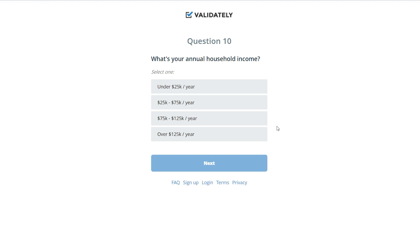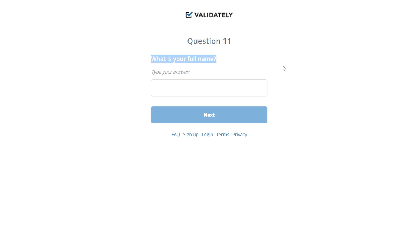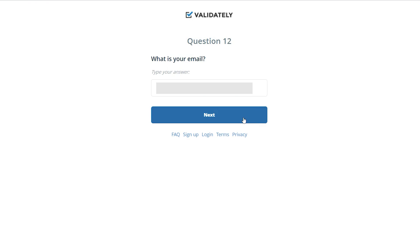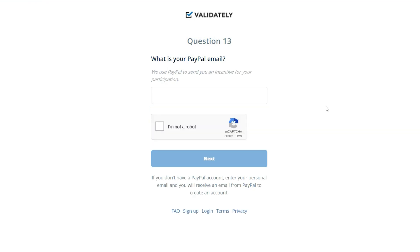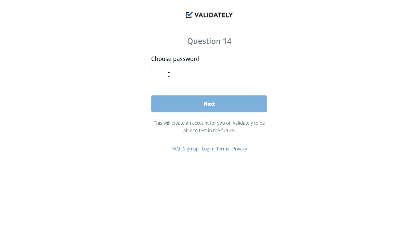I'll press next. Question eleven asks for your complete name, which I'll fill in. Question twelve asks for your email address. Question thirteen is crucial because they need your PayPal email right now so they can transfer money to your PayPal account once you finish your assignment. Make sure you enter the correct PayPal email address, then click the next button.